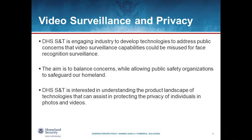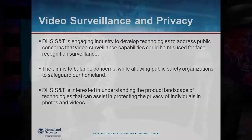The Privacy Technology Demonstration is something that's new. We are doing this to engage industry to develop technologies that address public concerns that things like persistent video surveillance technologies could be used or misused for persistent face recognition surveillance capabilities. The goal here is to help balance these concerns by enabling new technologies to be created, which will allow organizations responsible for public safety to continue to use these technologies to protect the homeland while guarding against potential technology misuse.